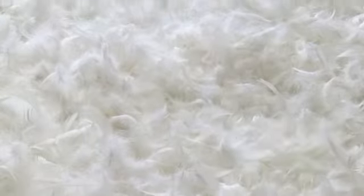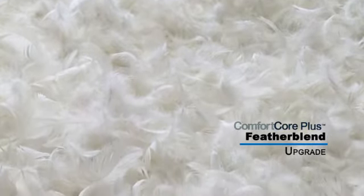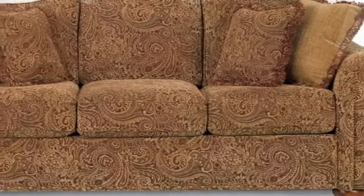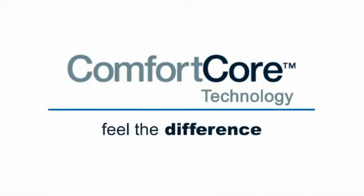For an even more luxurious feel, you can upgrade to comfort core plus. You get the same advantages of comfort core, plus an added feather blend layer inside a downproof ticking jacket on the top and bottom of each cushion. This upgrade is available on all La-Z-Boy premier stationary sofas and sectionals. La-Z-Boy's comfort core technology — you'll feel the difference every time you sit.